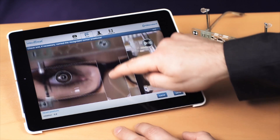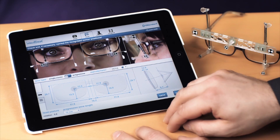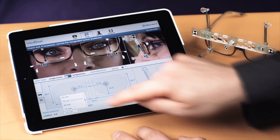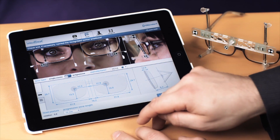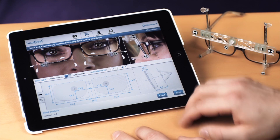Further treatments like cursor corrections can be applied after the consultation. The option progressive lens recommends a progression zone length that you can modify manually. Simply send the results to the email account of your optical shop.